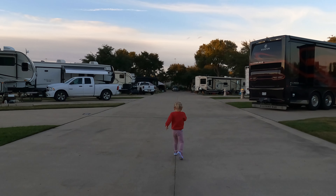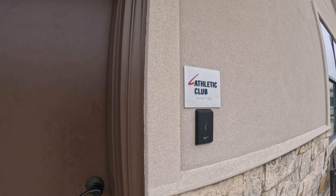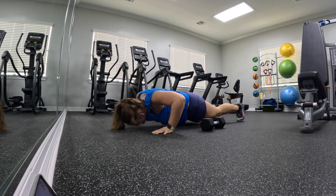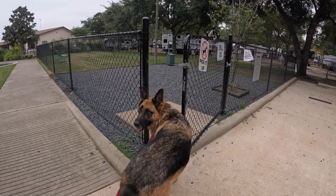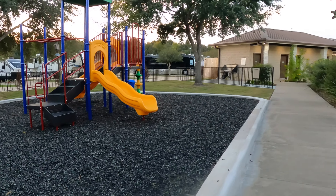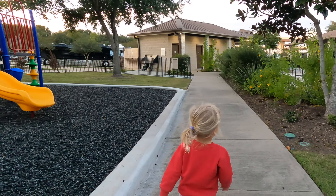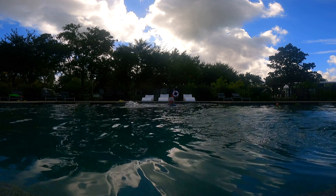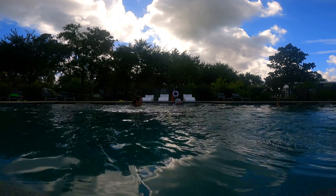Well, as a full-time RV travel family, I usually do my workouts outside. Here, I really enjoyed the fitness center to work out. We also enjoyed the dog park, playground, and outdoor pavilion, which is where we hosted our toddler's 3-year-old birthday party. The clubhouse is filled with pool tables, arcades, and fun board games for the whole family.